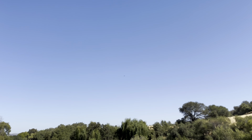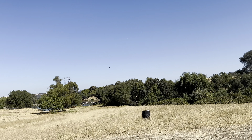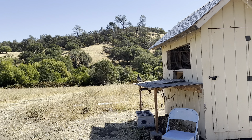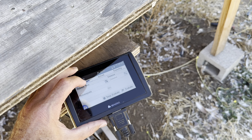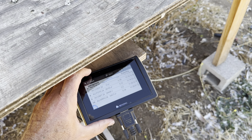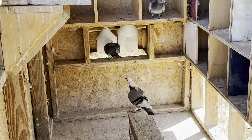Coming in. Coming from the wrong direction and really high. Wondering where everybody else is at. Tenth bird in — ARPU, the dark check. That would be the one I thought was Tate's. I think Tate sent the dark check. So that's Tate's bird.